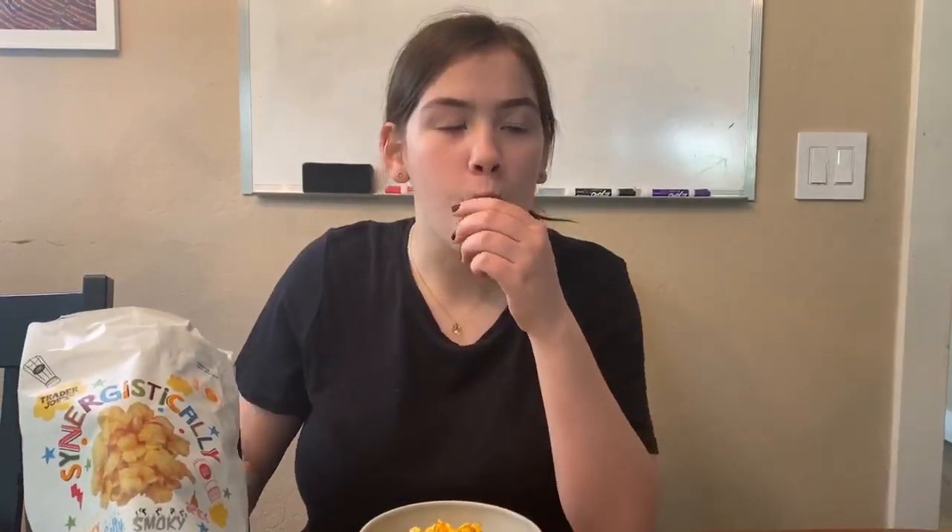Okay, we'll see how this tastes. Oh, these are good. So when you first take one of these and you eat it,